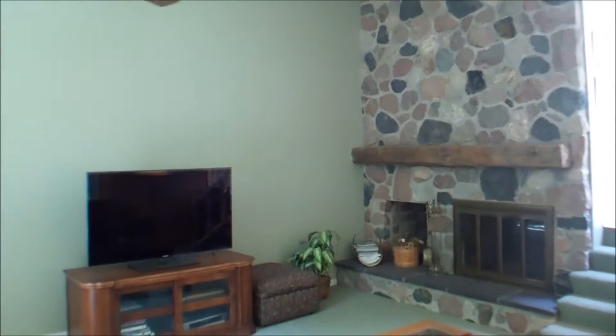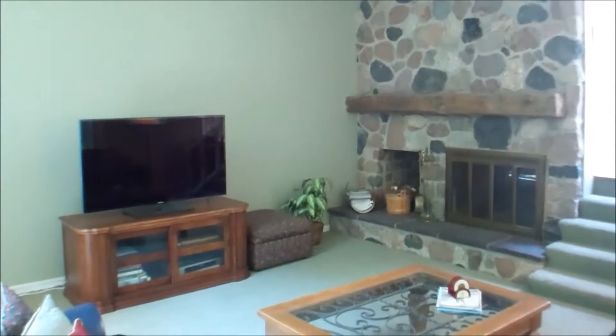Now you're looking at the family room. It features cathedral ceilings and a fireplace.